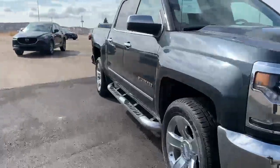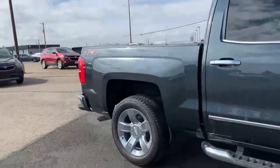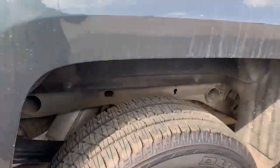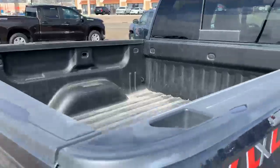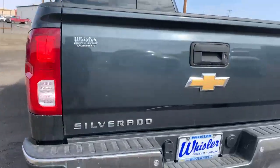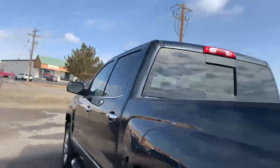Hi, it's Julia with Whistler. This is our 2018 1500 — it has pretty new tires on it. It's got a bed liner, here's your backup camera, and you've got steps right there to get in the back.